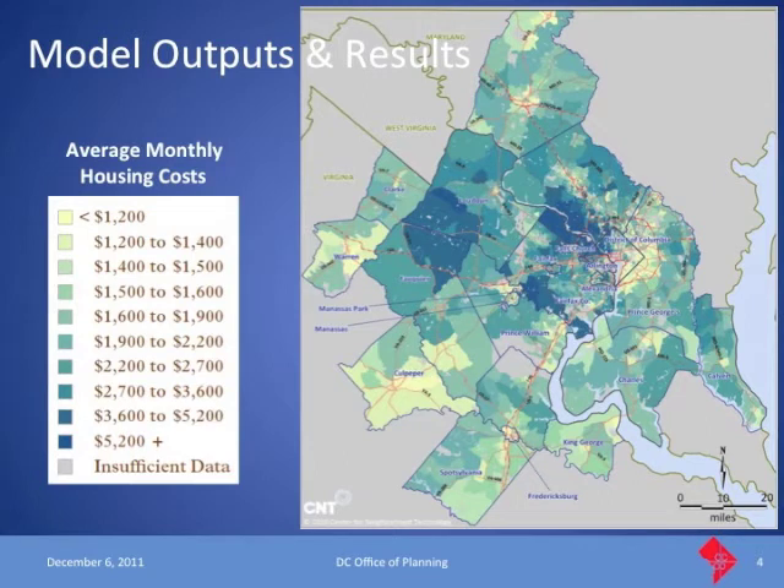This first summary slide shows just the housing costs for the region. It has no surprises — essentially from Northwest D.C. going further north and west of the city, housing costs generally go up. The most expensive areas are there, and also out in some other areas. As you go farther out from the core of the region in all directions, housing becomes less expensive. That's essentially the 'drive till you qualify' phenomenon — people going farther out so they can afford the monthly payment.